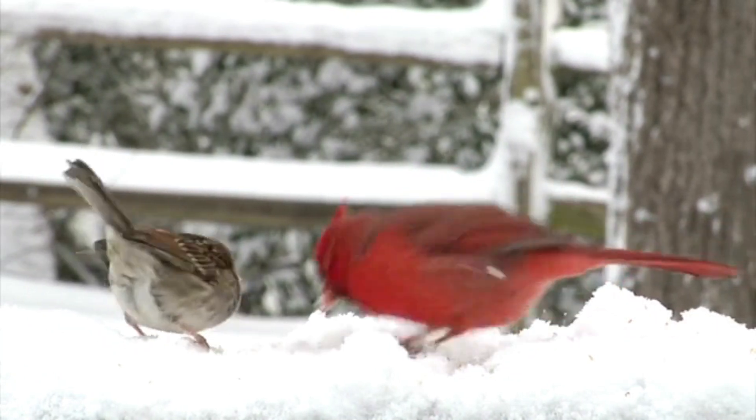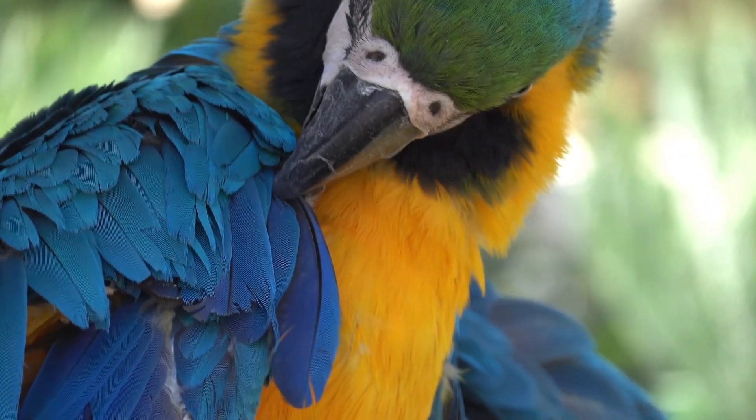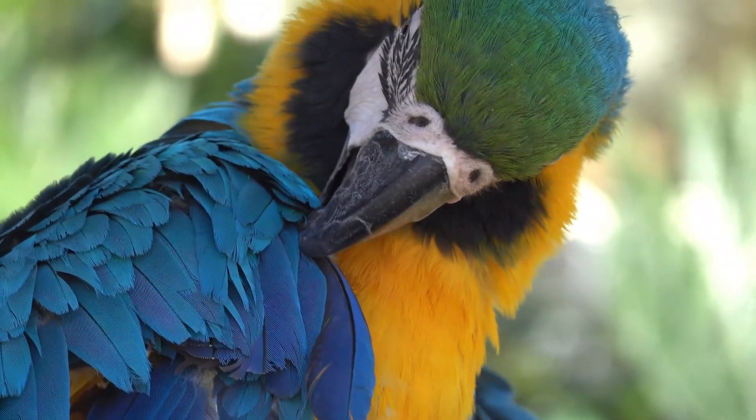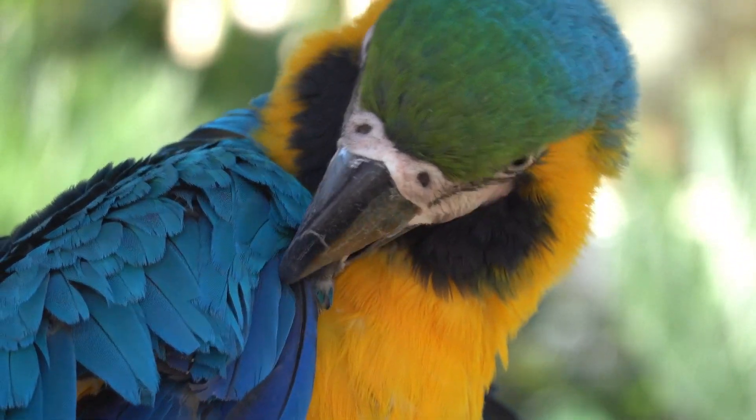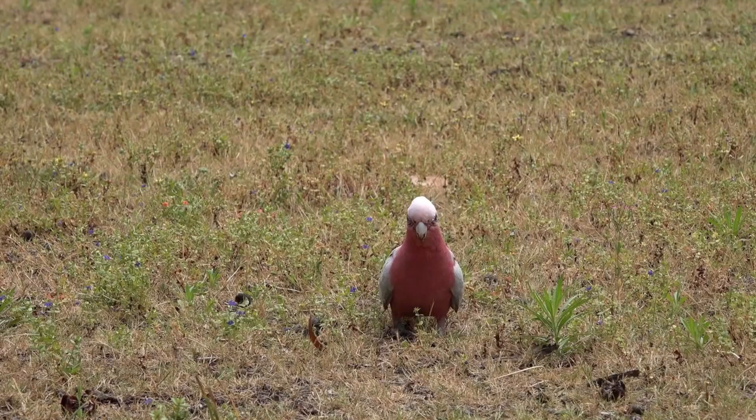Preferred habitats. Cockatoos are highly adaptable and can thrive in a variety of habitats. Some species prefer dense forests and woodlands, while others are found in open savannas, grasslands, and even urban areas. Their adaptability allows them to exploit different food sources and nesting sites, but it also means they are affected by changes in land use and habitat destruction.